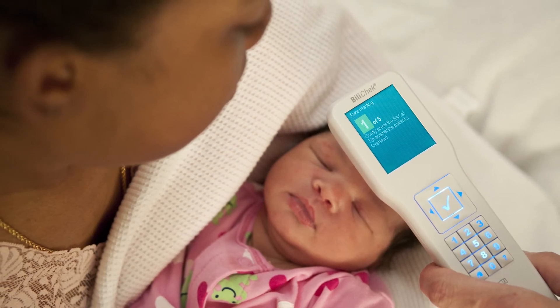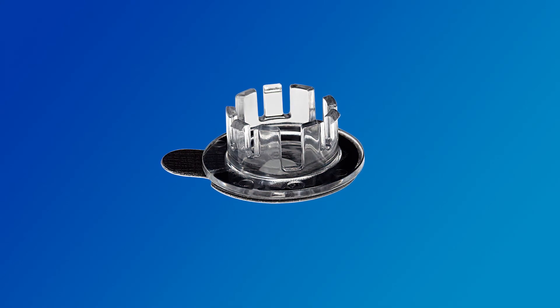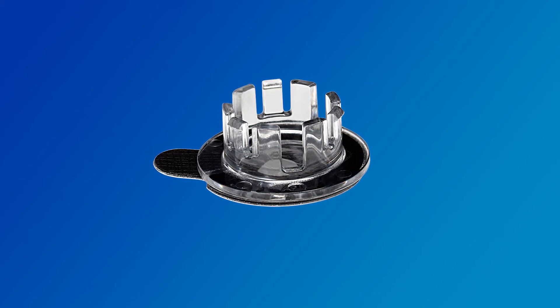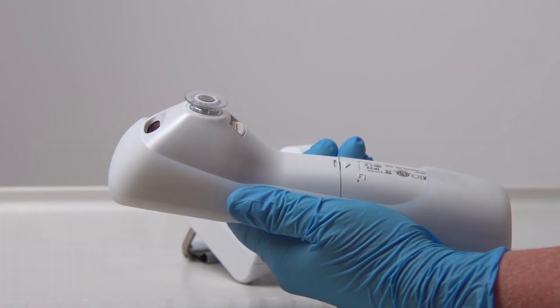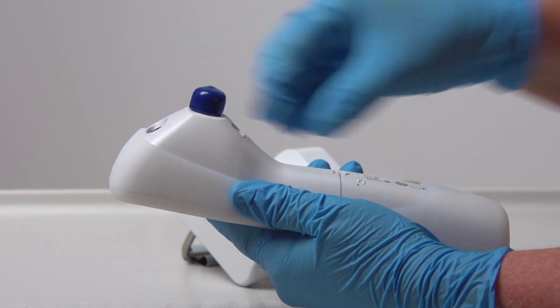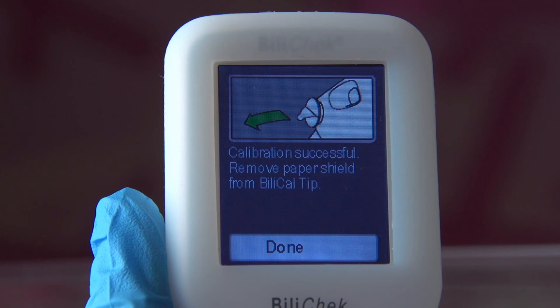Its ease of use allows the BiliCheck to transition from hospital to home use, enabling continuous parent-infant bonding and allowing for a speedy, early discharge. The BiliCheck uses a reference standard, the BiliCal, during each clinical measurement, reducing device performance variations over time. A calibration measurement using a new BiliCal calibration tip is required before each patient measurement to facilitate the BiliCheck's accuracy. Using disposable tips decreases the risk of infection from cross-contamination associated with multiple patient devices and supports your facility's hospital-acquired infection initiatives. The automatic calibration system adjusts for fluctuations over time and for environmental conditions, eliminating the need for periodic factory recalibration.